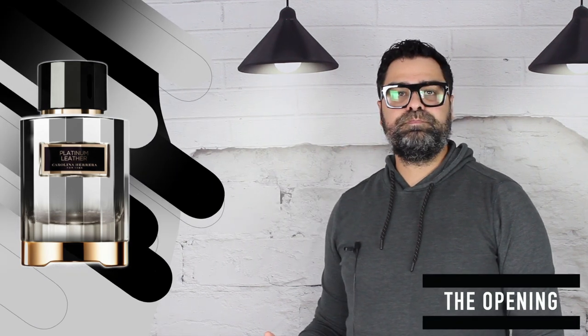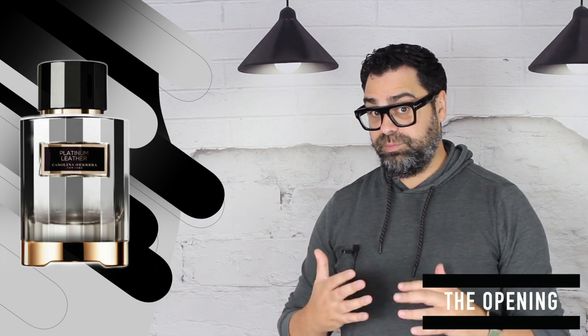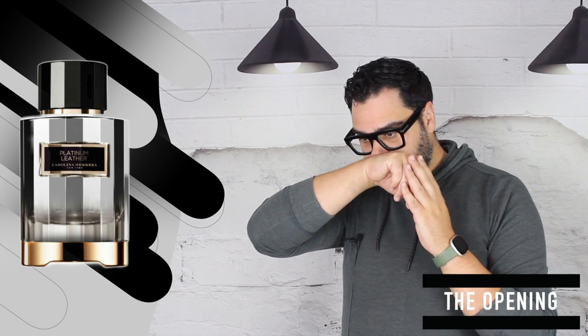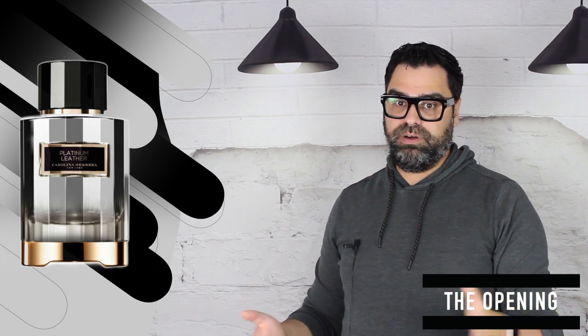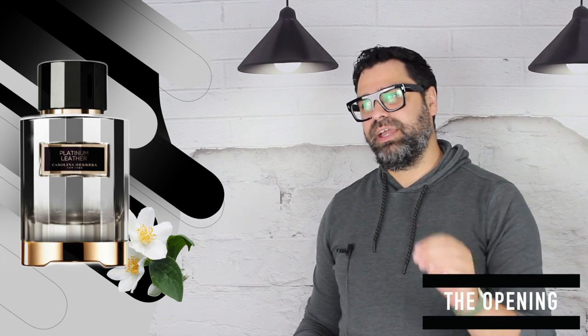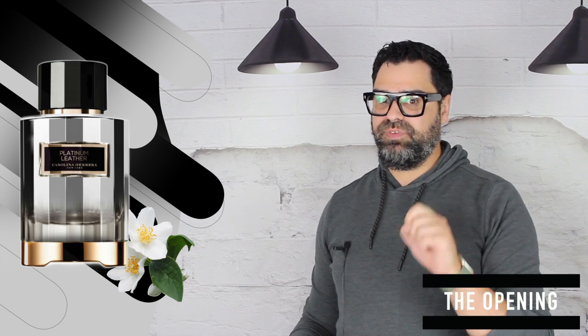Platinum Leather is a huge letdown for a leather lover like me, and honestly the opening and the dry down don't get any better unfortunately. I've already let the cat out of the bag — it's a jasmine-based scent that has little to do with leather. I'm exaggerating slightly — it has a little bit of leather — but it's very minute.